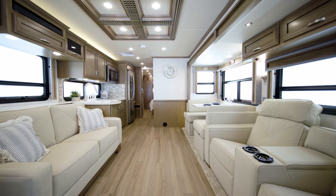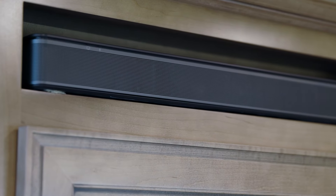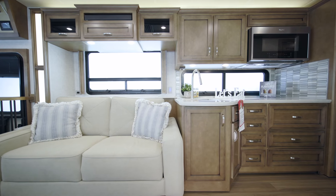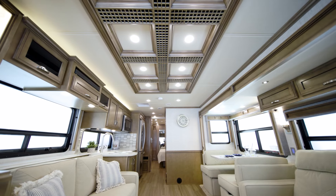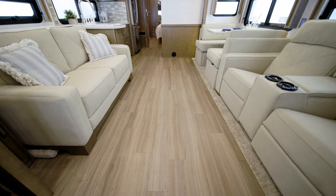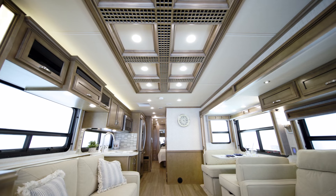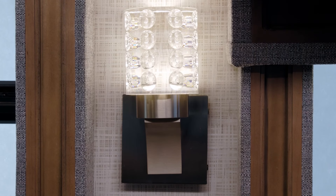When you want entertainment, the Canyon Star presents you with a retractable Samsung LED TV and Bluetooth-compatible Bose soundbar. Wi-Fi Ranger Wi-Fi Access Solutions allows you to stream TV shows and movies or browse the web, and you'll stay comfortable with the two Penguin heat pump air conditioners. The Canyon Star on our tour features Timberland decor fabrics and optional luxury vinyl plank tile flooring. Other eye-catching touches include the recessed living area ceiling with glazed wood trim, the backlit hardwood slide-out fascia, and the wall sconces.